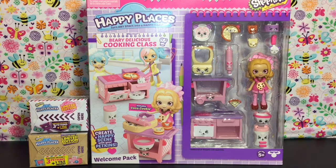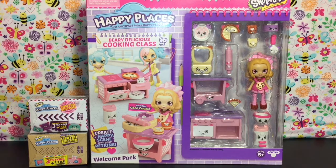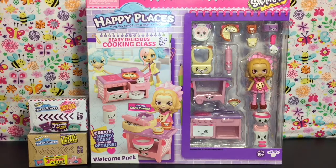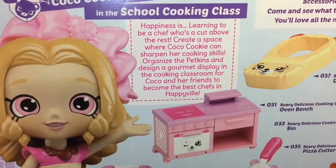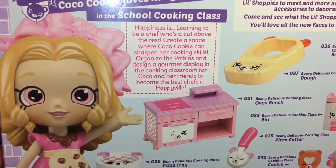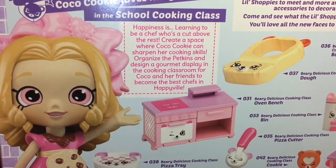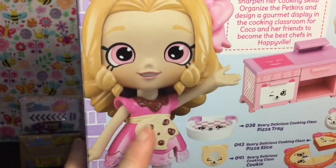Hi guys and welcome to the Mini Toy Love channel! Today I have some cute Happy Places to open and review. First up is the large set of the Berry Delicious Cooking Class — it's the welcome pack that comes with Coco Cookie. I also have a couple of different season blind boxes. On the back it has her little story: she loves hanging out in the school cooking class, happiness is learning to be a chef who's a cut above the rest — create a space where Coco Cookie can sharpen her skills, organize the petkins, and design a gourmet display in the cooking classroom for Coco and her friends to become the best chefs in Happyville.